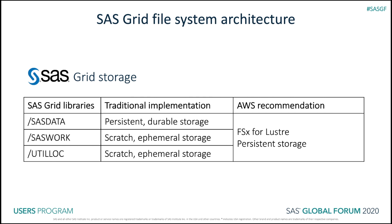We are proposing you use Amazon FSx for Lustre persistent file systems for SaaS Data, SaaS Work, and Util Lock, which is able to meet and exceed file system performance recommendations from SaaS when accessed from certain Amazon EC2 instance families. This combination allows you to simplify your SaaS Grid design and deployment and reduce cost.